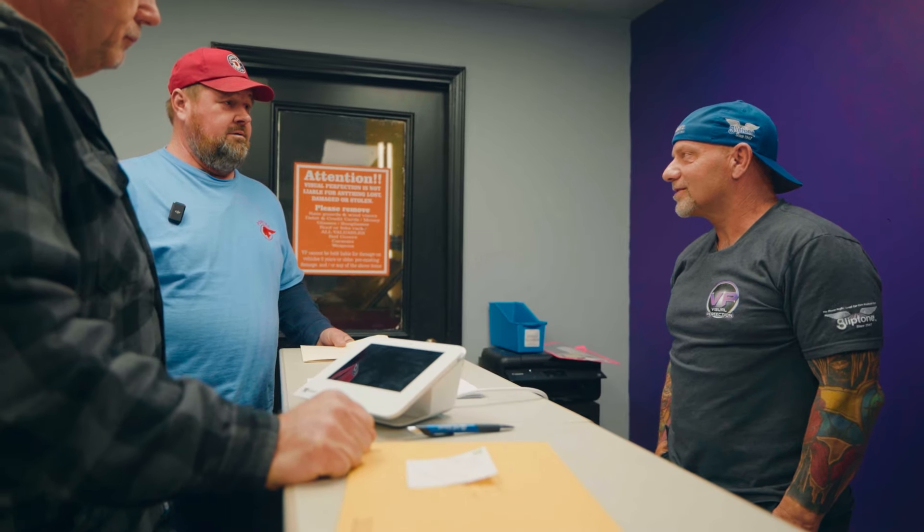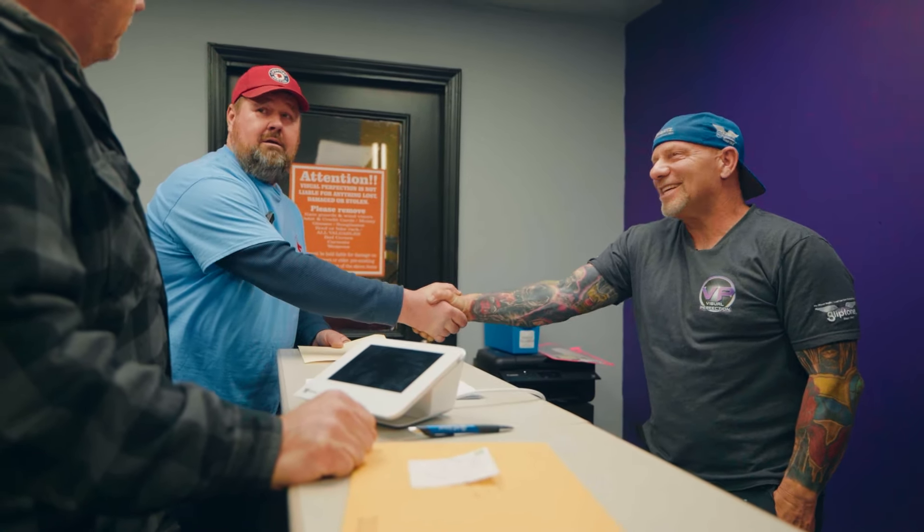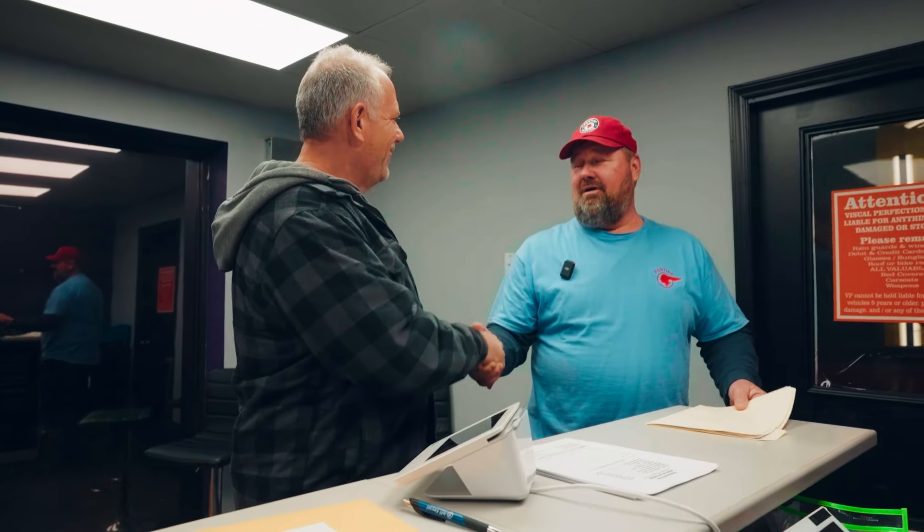If there's anything else I can do on down the road to help you out, just let me know. I appreciate it, Jamie. Good to see you again — I'm sure I'm going to be in touch with you. Thank you very much. Nice to meet you. Have a good evening.